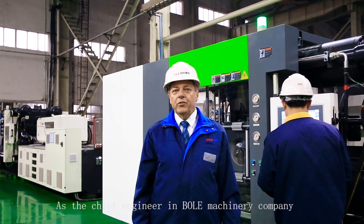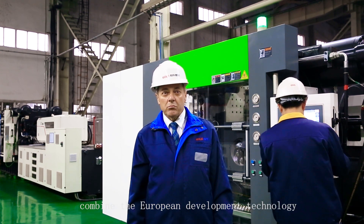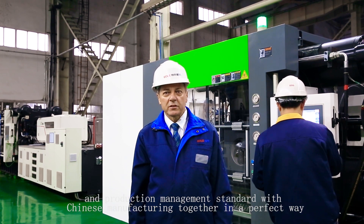As the chief engineer of Shunma Machinery Company, I have a challenge now: to make a wonderful combination between European advanced technology management and production standards, and Chinese manufacturing benefits.